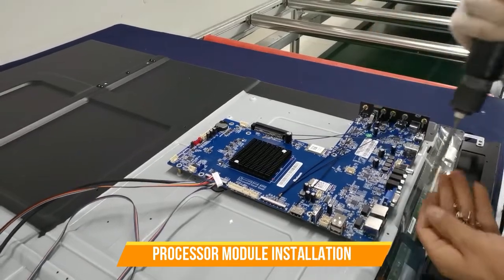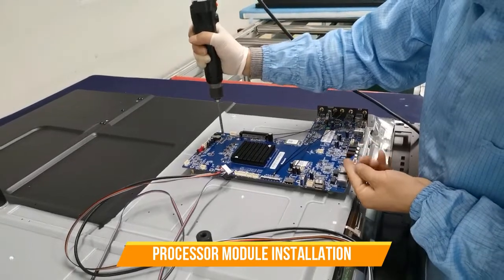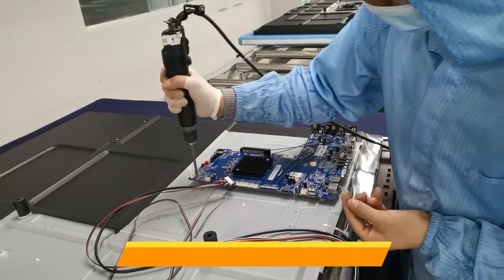Checking out this PCB board — it is a processor, like a brain for the interactive display. We use high quality processors for every product, and we have different configurations for your different needs.